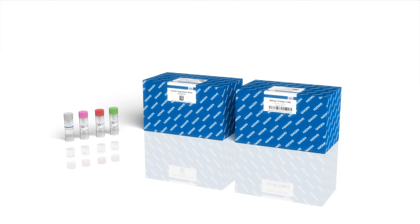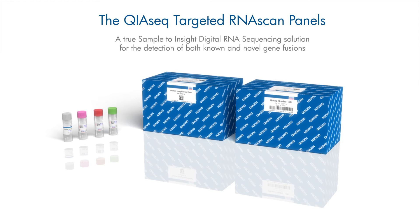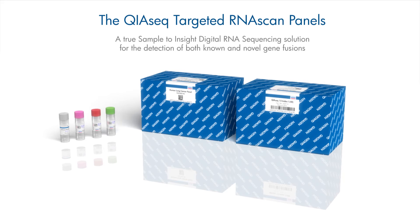To address this challenge, QIAGEN introduces the QIAseq Targeted RNA Scan Panels, a true sample-to-insight digital RNA sequencing solution for the detection of both known and novel gene fusions.